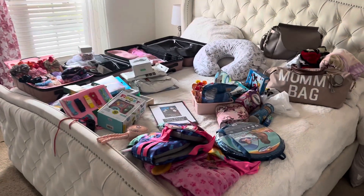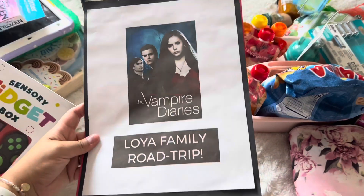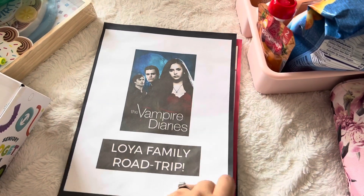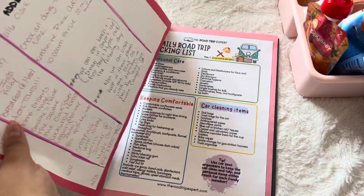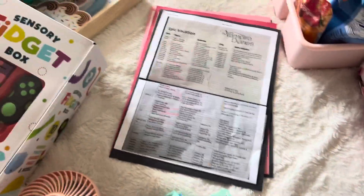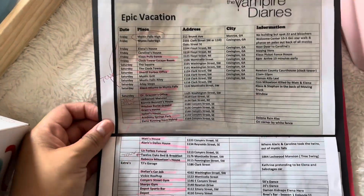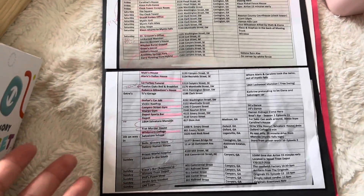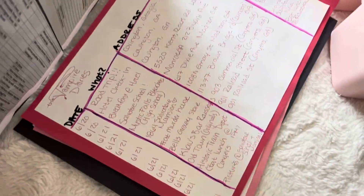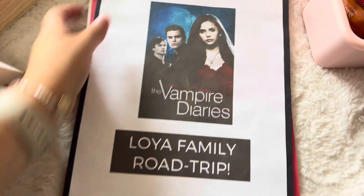Alright guys, so I know it looks like a crazy mess, but I more or less know where everything is going to go. This is what I made — I actually made it last night. It's called 'Loyal Family Road Trip' and it's basically everything we need to pack for the road trip. I found on a Facebook group for Vampire Diaries Lovers a really amazing itinerary that someone made. If I find whoever made this, I'll tag them. Everything is so organized, and I just crossed out anything I don't actually want to do. I made my own schedule for the actual days we're going, added some extra notes in the back. It's just a really cute little booklet.